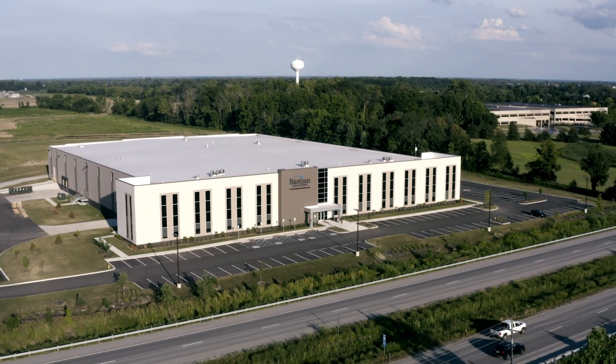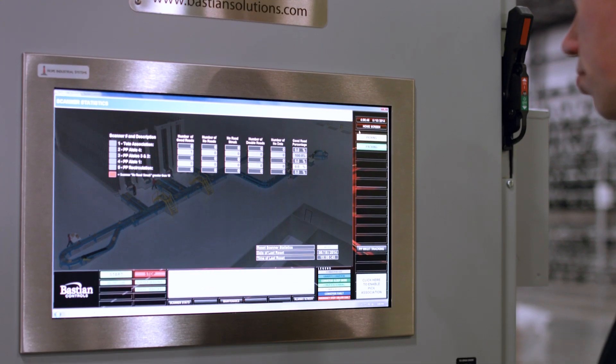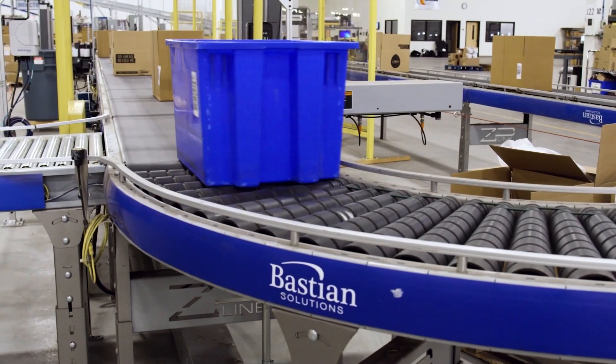Bastion Solutions brings more than 65 years of systems integration, consulting, controls, and software experience to the development of our cost-effective, low-profile, modular, and energy-efficient conveyor.